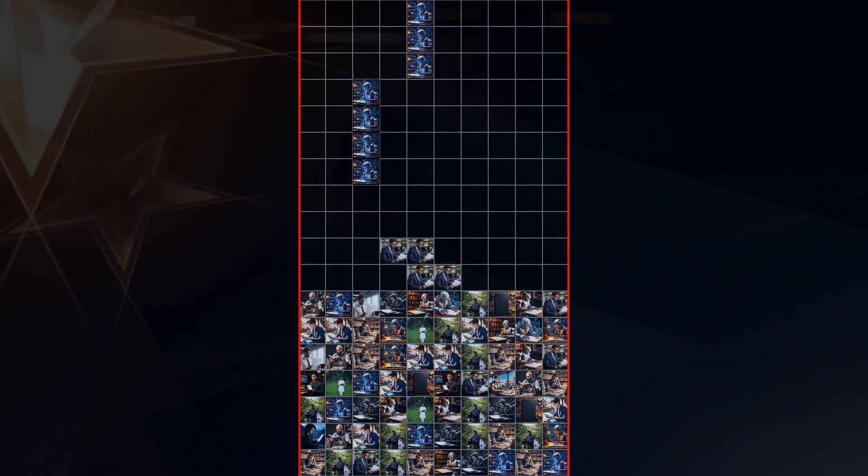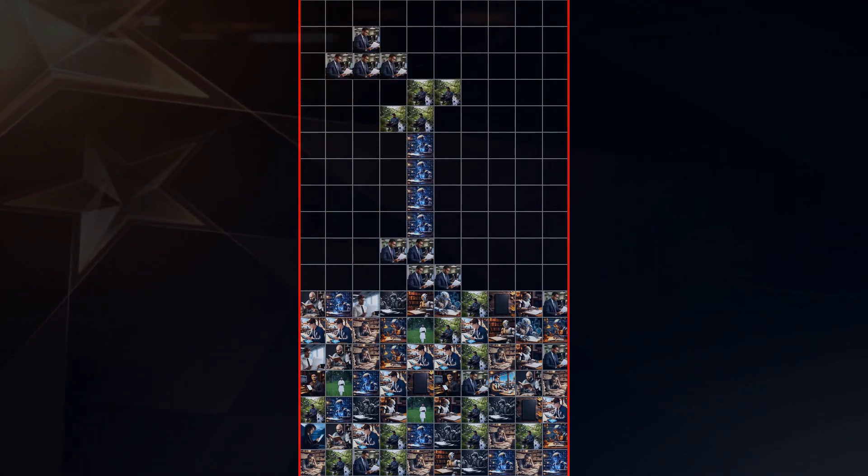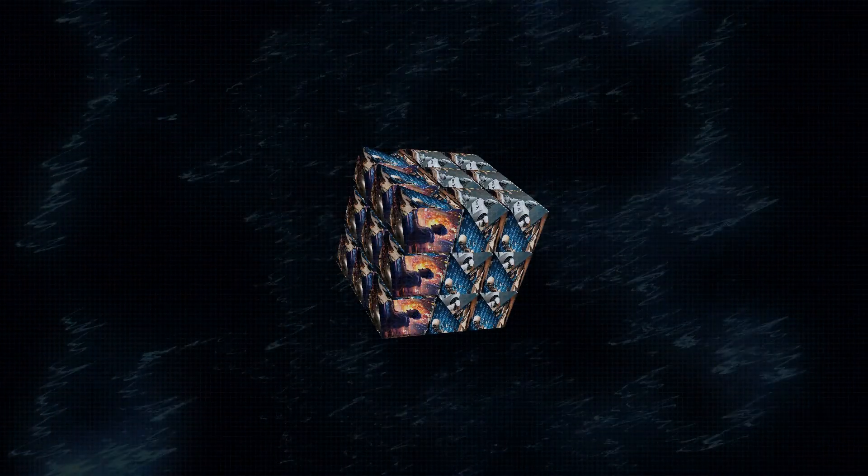You might be tempted to jump into the deep end and start pre-training your own models from scratch — it's tempting, I know. But honestly, unless you've got access to Google-level computing power and tons of data, I'd suggest sticking to fine-tuning for now. Master that first, and then you can explore the wild world of pre-training.